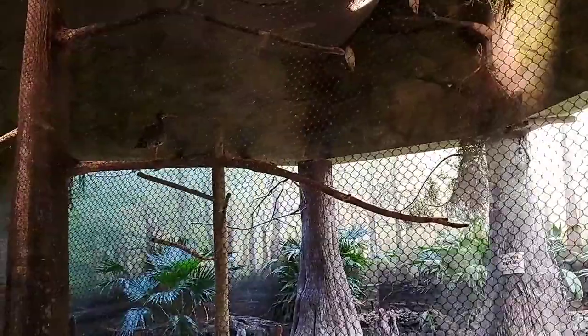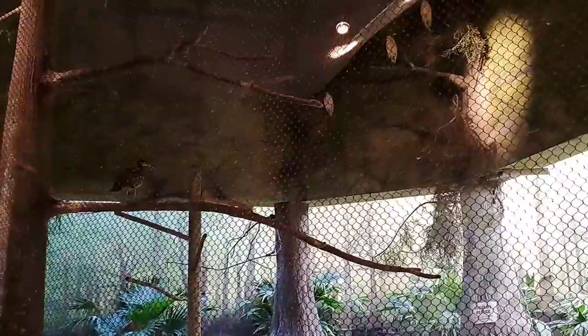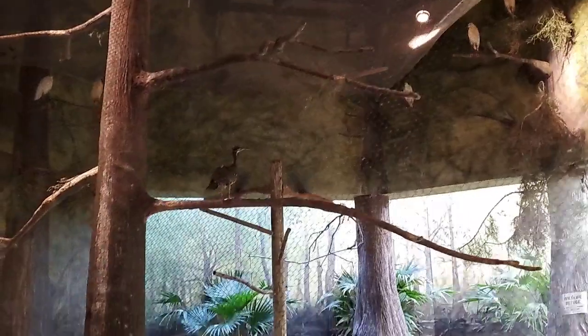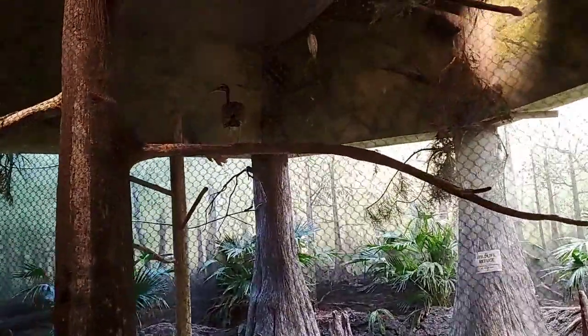Who's making that whistling noise? That's going to be our male sunbittern — it's pretty cool. He's calling to let his female know that we're here, and also letting us know: 'I see you guys, you cannot surprise me.'